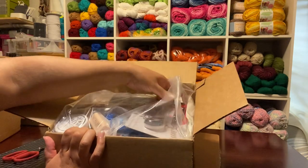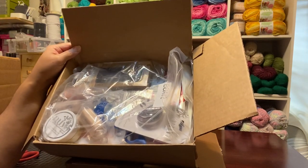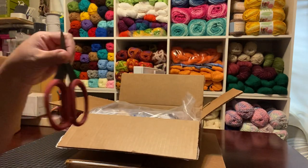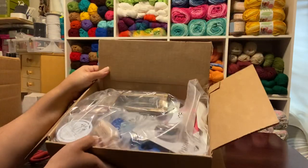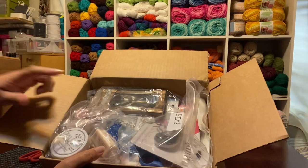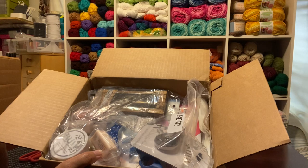They contacted me via email to let me know they had this birthday bundle. They asked $55 for it. I had never ordered a kit from them before — I've seen kits for $30 or $35 and they weren't always worth it to me.